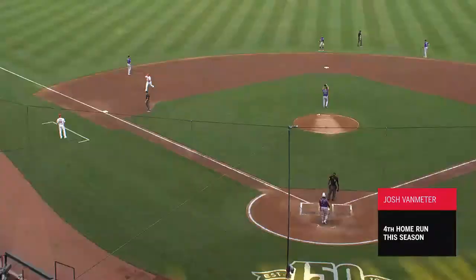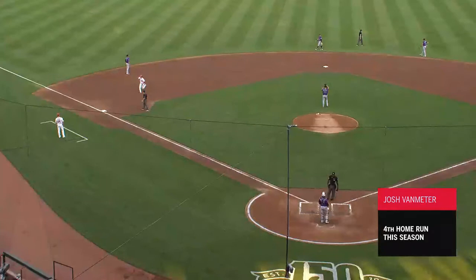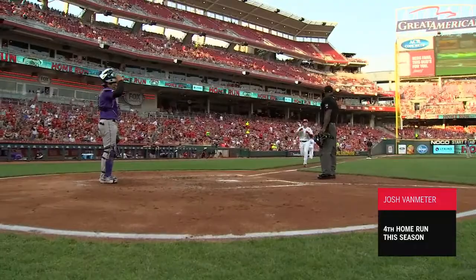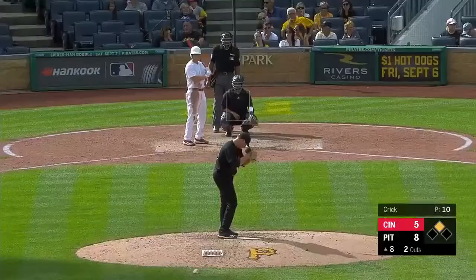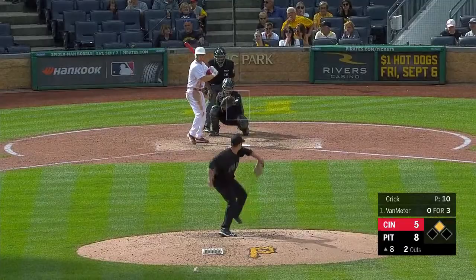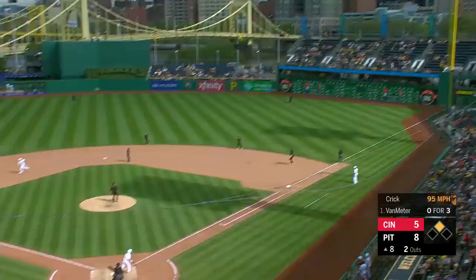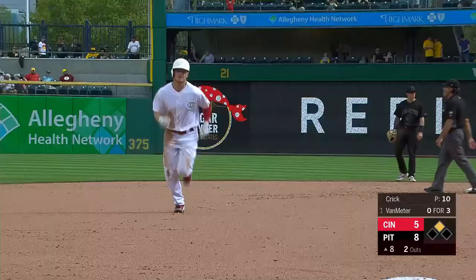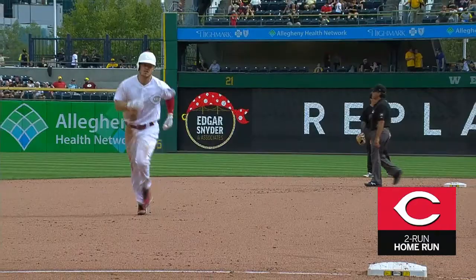Second straight night. Here's a long drive to right — go on, baby — and bye-bye, out of the stadium! Josh Van Meter puts a charge into one, and just like that, the Reds are within one, as he deposits one in the Allegheny.